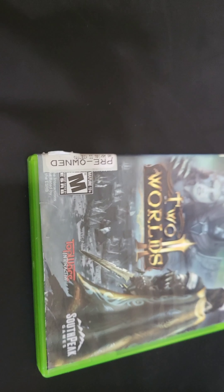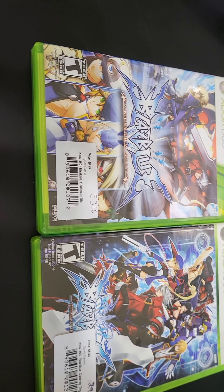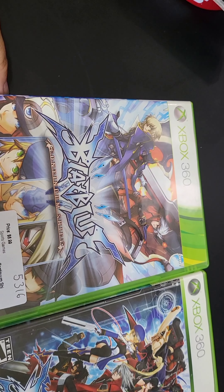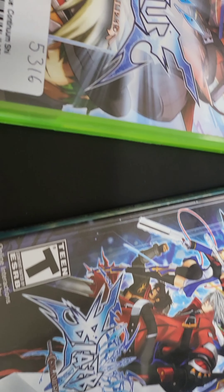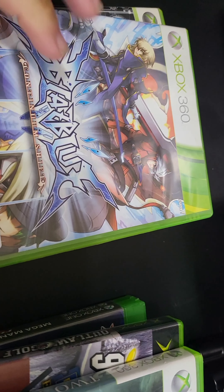Then we got some Xbox 360 stuff. We got Two Worlds — nothing really that special there. And then two good hitters: the BlazBlue games — BlazBlue: Continuum Shift and BlazBlue: Calamity Trigger. Happy to have those in the collection; definitely some staples to add in.